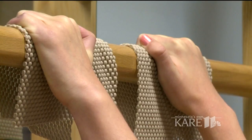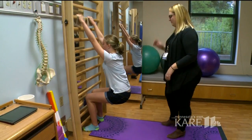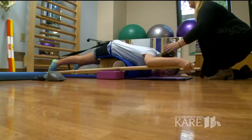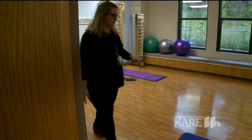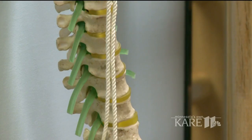When Lauren Droberg first started physical therapy for her scoliosis, she was a regular at Shriners Hospitals for Children Twin Cities. Now she mostly does these scoliosis-specific exercises from her home in Rosemount.